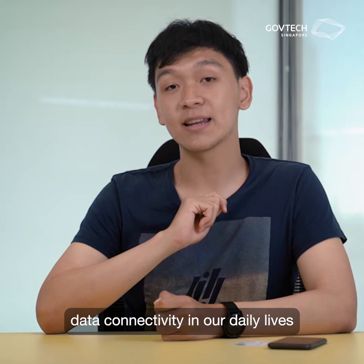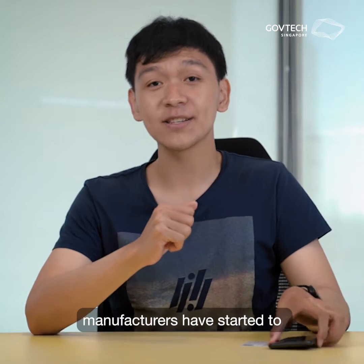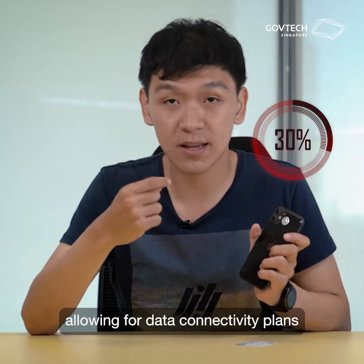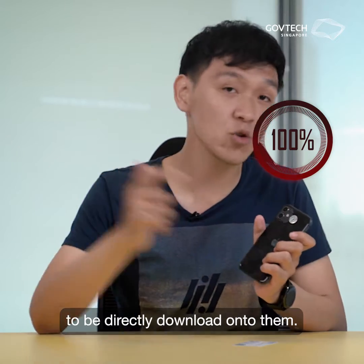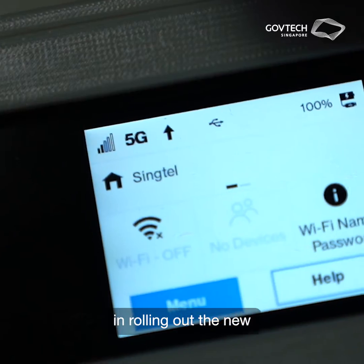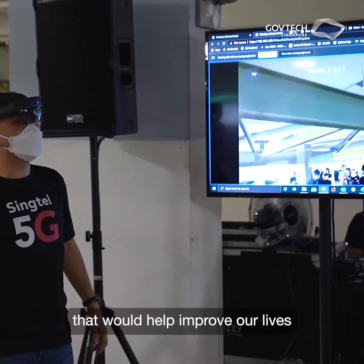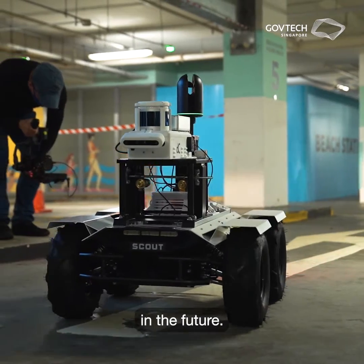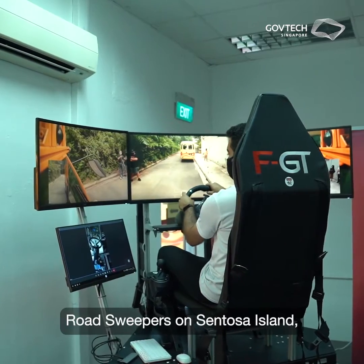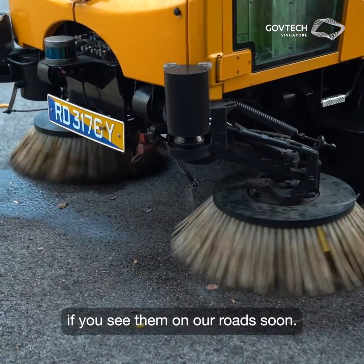With the demand for data connectivity in our daily lives higher than ever before, manufacturers have started to directly embed SIM cards into our electronics, allowing for data connectivity plans to be directly downloaded onto them. These eSIMs play a vital role in rolling out the new 5G network in Singapore, such as the development of Smart Nation applications that would help improve our lives in the future. For example, there are currently tests ongoing for driverless, remote-controlled road sweepers on Sentosa Island, so don't be too surprised if you see them on our roads soon.